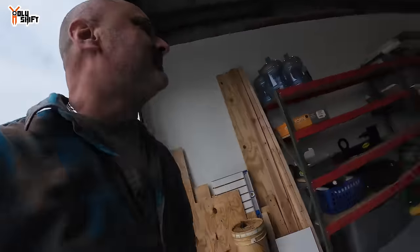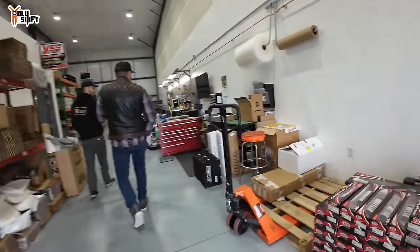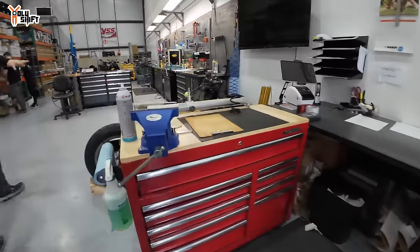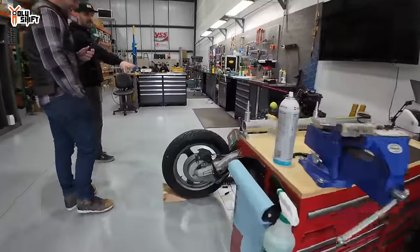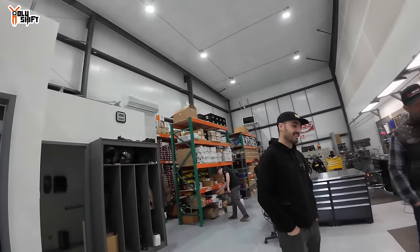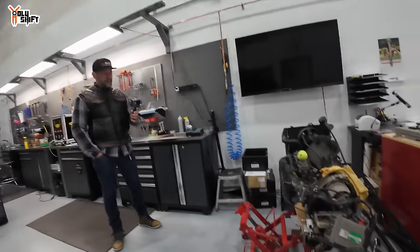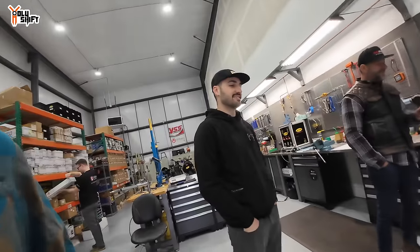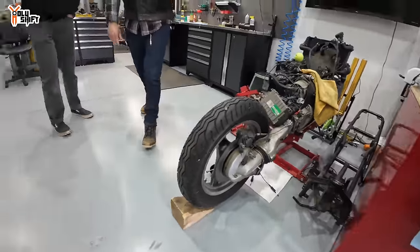This is where they handle all shipping — any products that come in, stuff like that. Mike's personal project bike is a BMW K1100, 1994. He has some Gsxr 1000 forks for it and other parts.